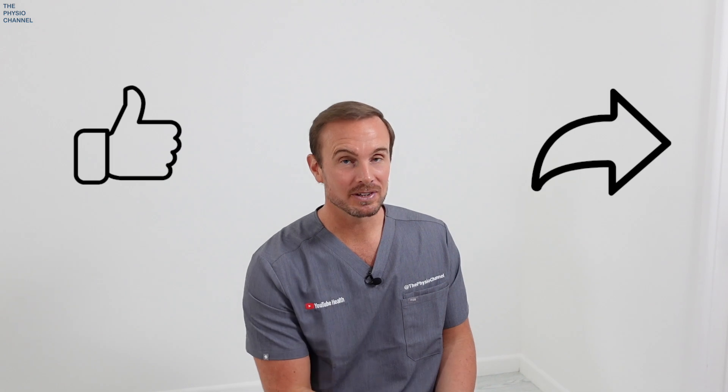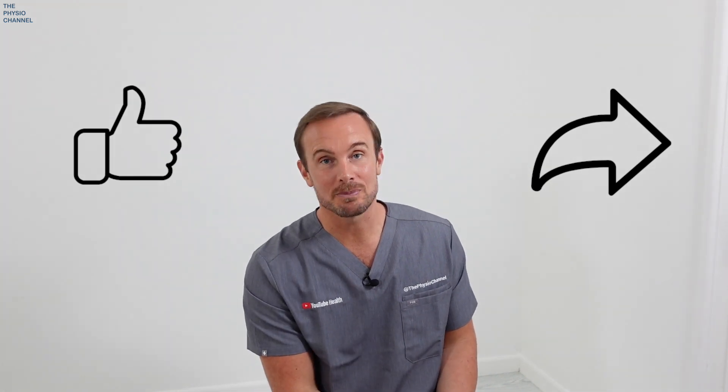If you found this video helpful, please give it a like and share it with anybody else who may find it helpful. Showing on screen is another video relating to spinal stenosis that you may find useful. Thanks for watching the Physio Channel — we'll see you in the next video.